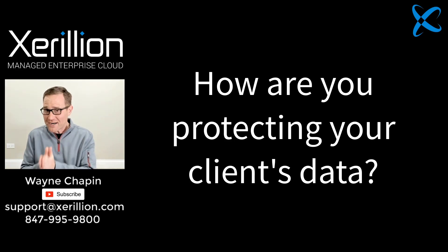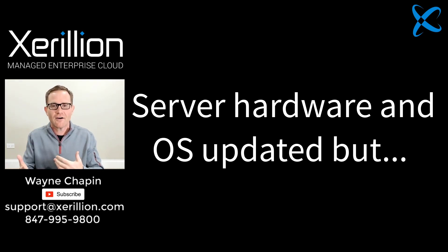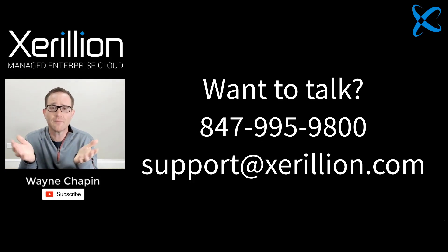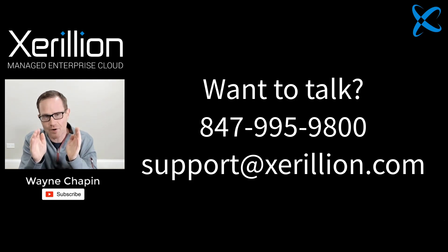The server operating system might be updated due to a hardware refresh — so it's now Windows Server 2012, 2016, or maybe even 2019 — but the IT managers' security skills and the configurations they put in place are still effectively Windows NT4. You need to find the right Microsoft Cloud Partner. You can reach us at 847-995-9800 or email us at support@zerillion.com to talk further about getting these modern capabilities and protections for your files. Having your files inside Microsoft 365 Cloud Services is a phenomenal way to work.